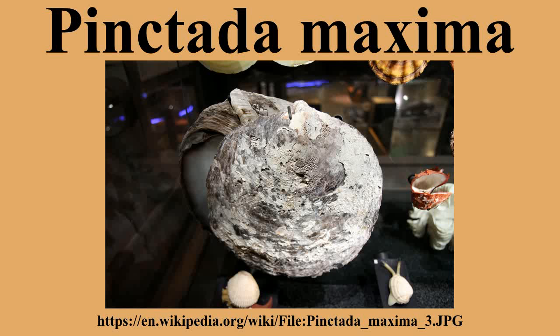Pearl farming. Pinctada maxima is the only species that produces South Sea Pearls. Currently, South Sea Pearls are cultured primarily in Australia and Tahiti. Because these pearl oysters are so large, a much larger nucleus than usual can be used in culturing.